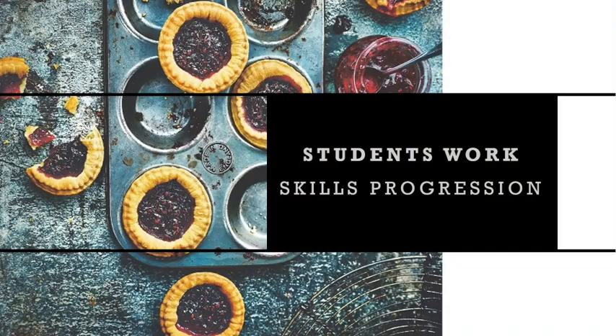Let me show you some of the wonderful work that students have done. One of the first things that we make in Year 7 is jam tarts, so that you learn how to make pastry, but your culinary skills will soon grow.